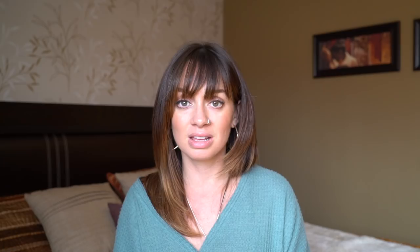Pack peppermint and lavender essential oils. If you're someone who's nervous flying like me, dabbing a little bit of lavender on your temples and the back of your neck or just smelling it really calms me down — it's also great for helping you go to sleep. Peppermint on the other hand is really great for headaches and clearing your sinuses, which is helpful on a flight because you can get clogged.